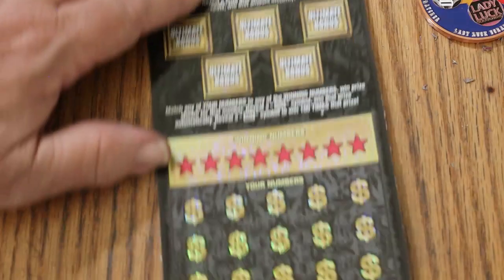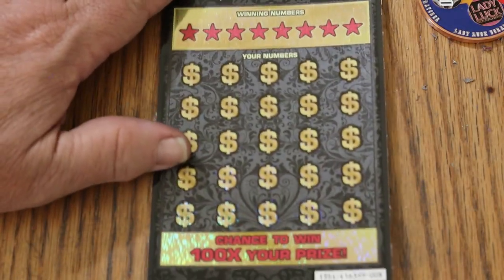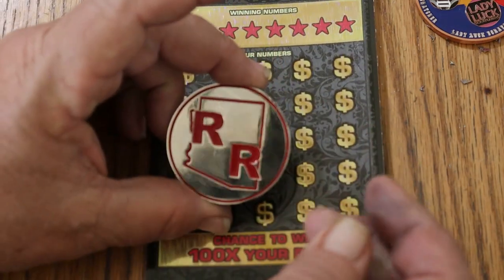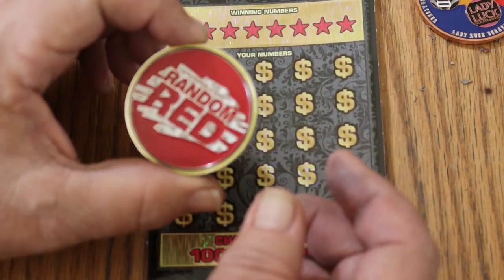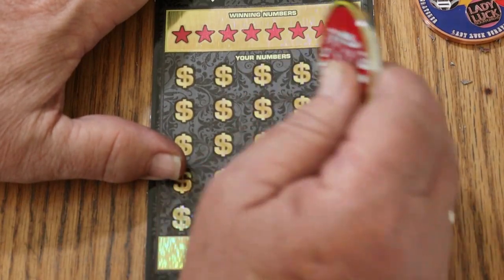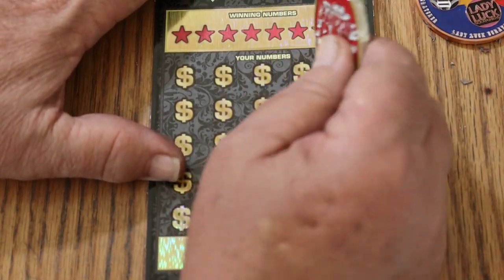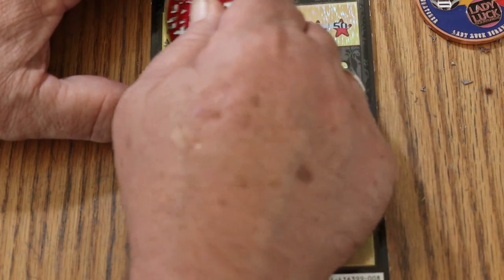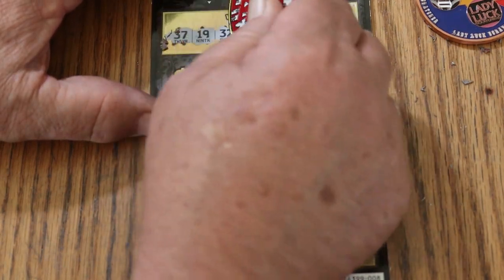So that said, we're going to get cranked right up. We're going to use Random Red's brand new shiny coin that he put out just a week or so ago. It cuts nicely on these tickets. And if you haven't checked out Random Red's channel, you need to do so — he's the top channel in Arizona.